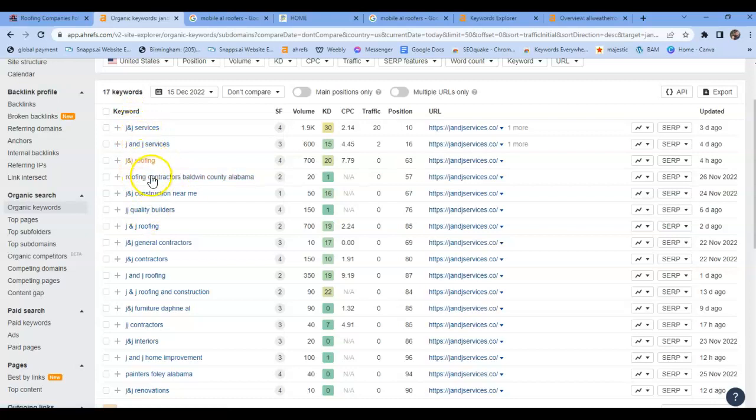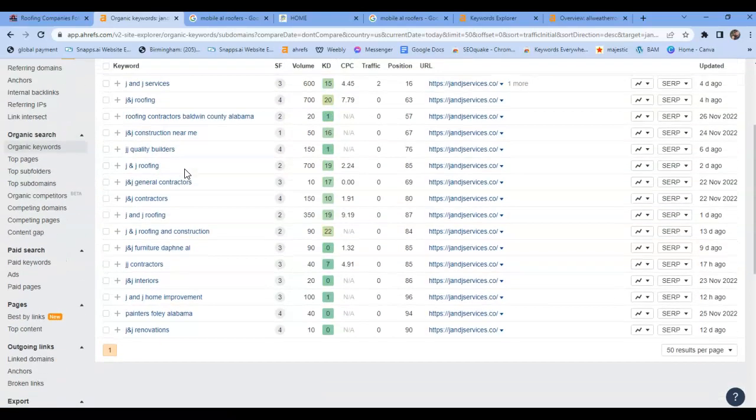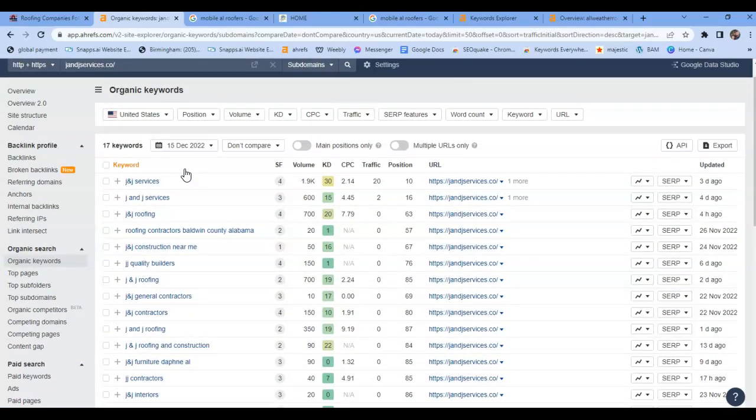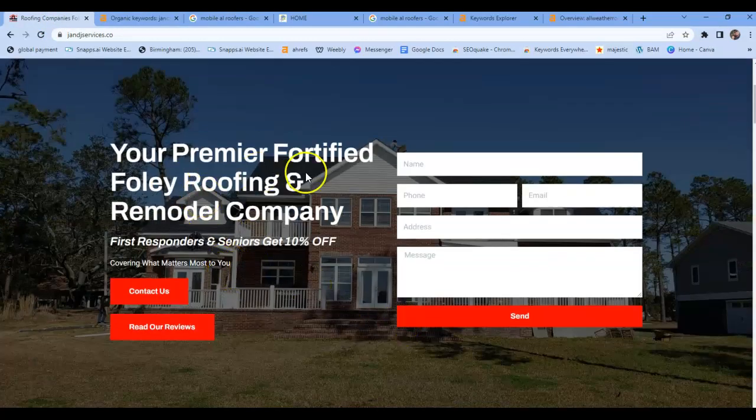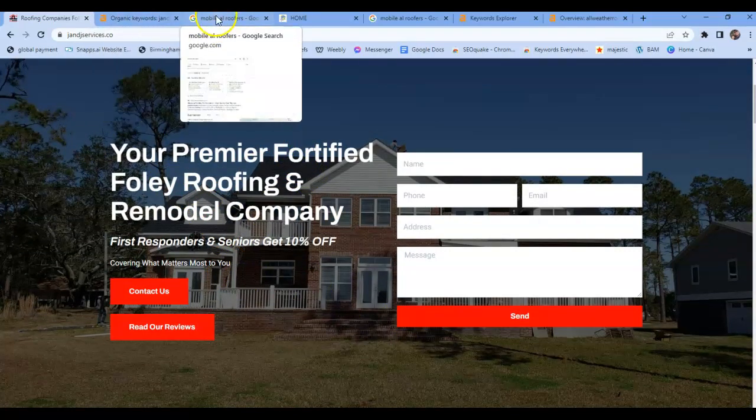Anybody searching J&J Services, J&J Services, J&J Roofing — you're going to pop up because that's the name of your company. But you really want to make sure that you get better keywords in here that people are actually searching for. So when someone searches 'roofer Mobile Alabama,' make sure that's in your content. The bots are going to see 'roofer Mobile Alabama' and they're going to push you towards the top of the searches, putting you in front of more customers' eyes.